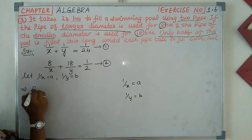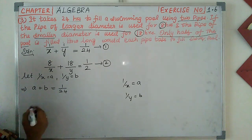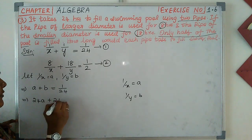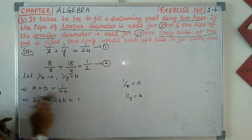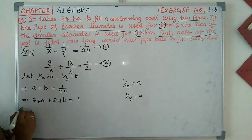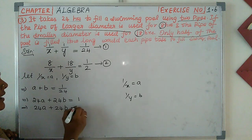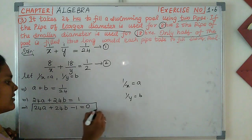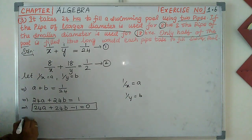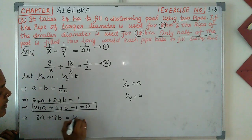Let A = 1/x and B = 1/y. Then A plus B equals 1 by 24. Multiplying through by 24 gives us 24A plus 24B equal to 1. For the second condition, 8A plus 18B equals 1 by 2.